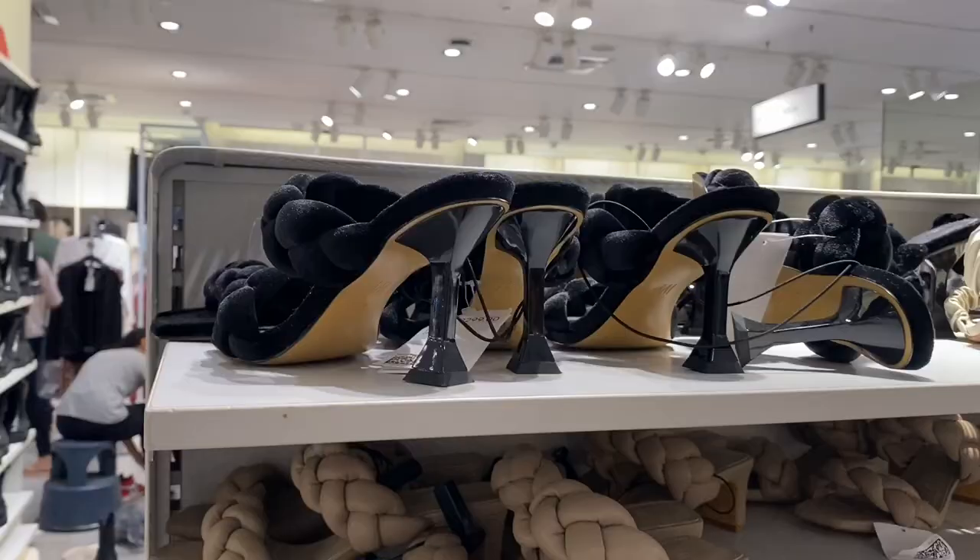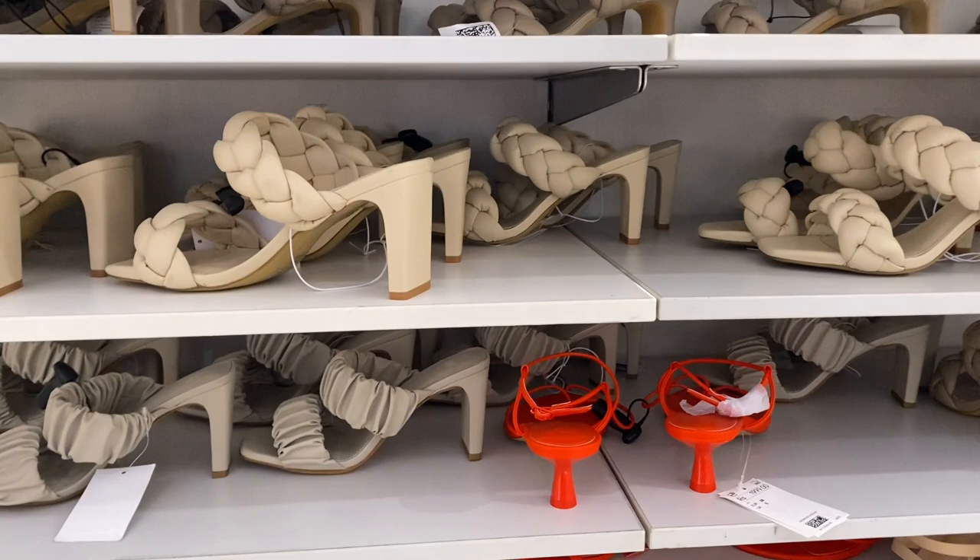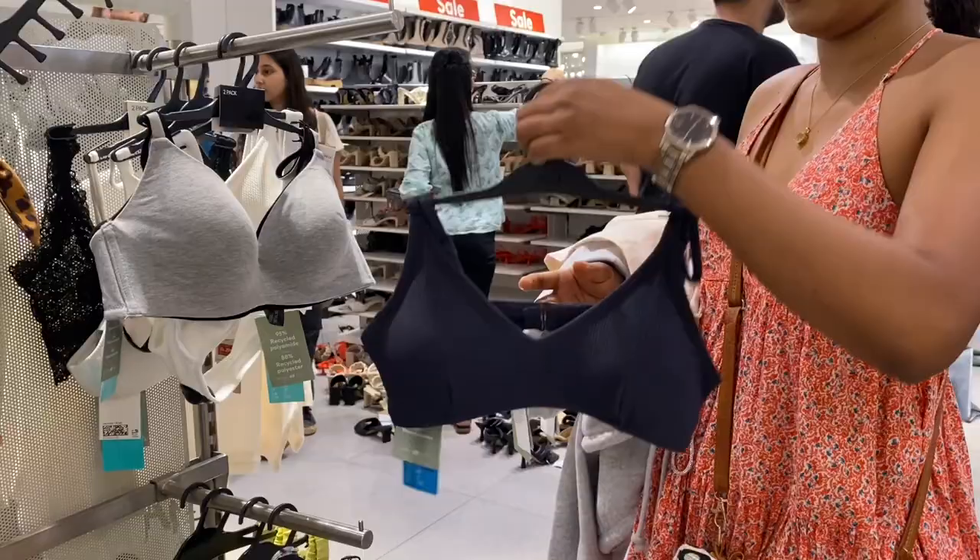This type of kitten heel is very very comfortable. The price - I guess - is 1999. I'm not sure exactly, but most of the sandals on display, as you can see, are priced at 1999. That means about 2001 rupees less than the original price.